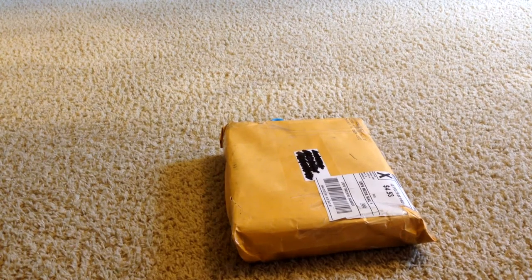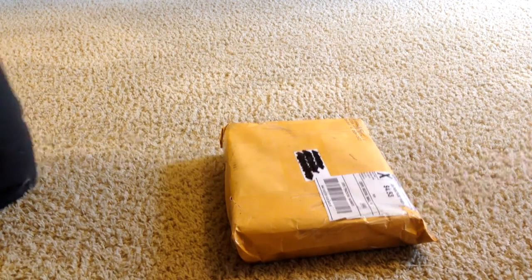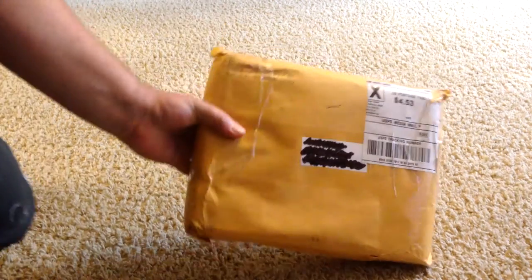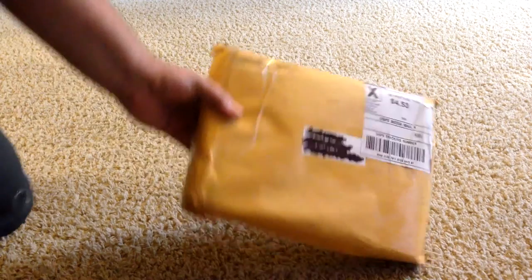Hello everyone, got a package in the mail a couple days ago, finally having a chance to open it up. The package is from Emperor's Press.